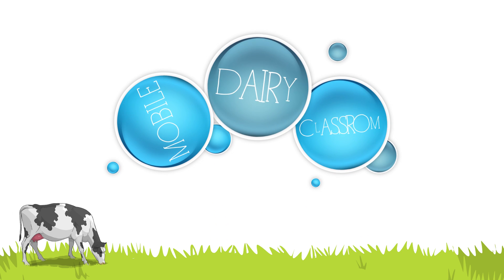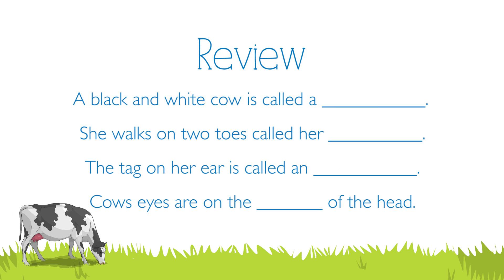Now boys and girls, let's review about the cow. This black and white cow is called a Holstein. The toes on the cow's legs are called her hooves. The tag on the side of her ear is called an ear tag. A cow's eyes are on the side of her head.